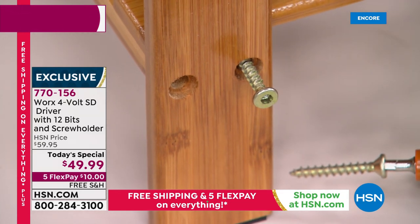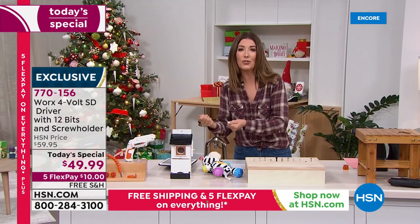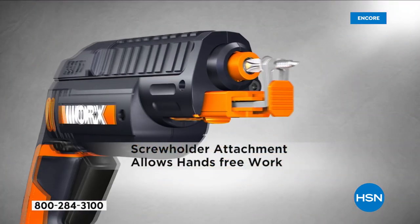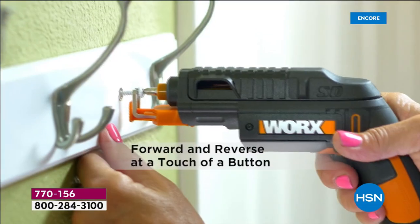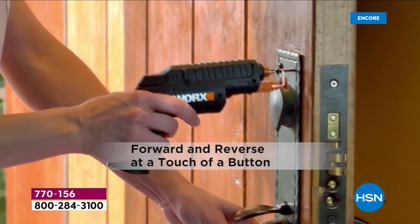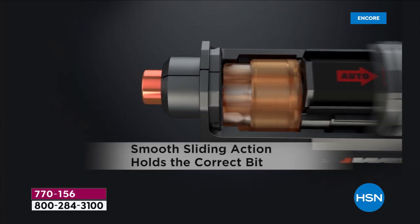Whether you're building furniture, tightening screws on loose table legs, kitchen stools, or light fixtures, everybody needs a screwdriver around the house. You might as well have a better driver. That's what WORX did — they simply built a better screwdriver. It's the biggest bundle we've ever offered. We've never had the two cartridges before, never had a total of 12 bits, and it also comes with that screw holder.